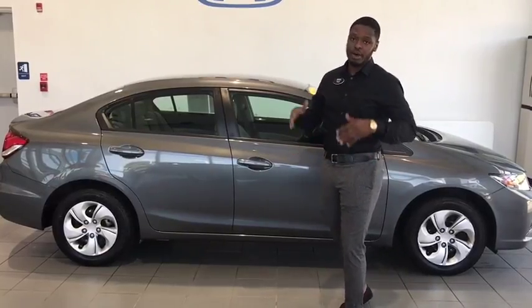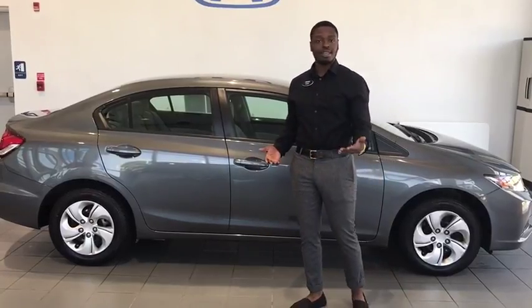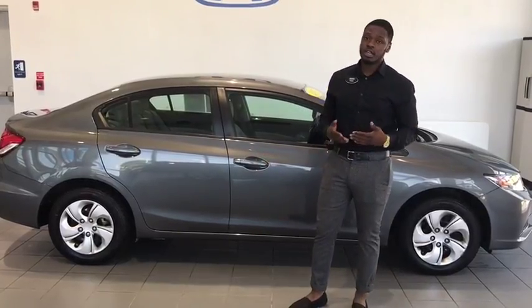Honda is known for reliability, so that's something you don't have to worry about at all. But like I said, it's not going to be here long. My name is Tyler, I'm here at Delaney Honda — come on down and we'll get you approved.